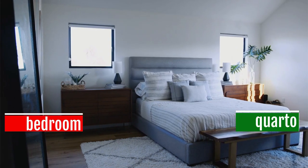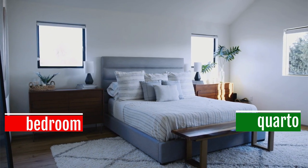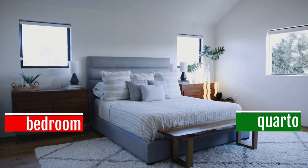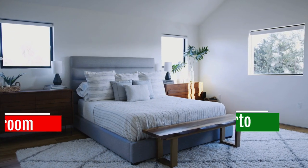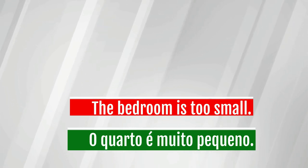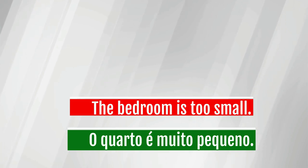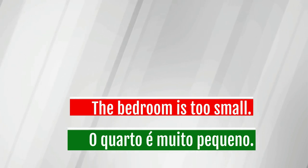Bedroom — quarto. The bedroom is too small. O quarto é muito pequeno.